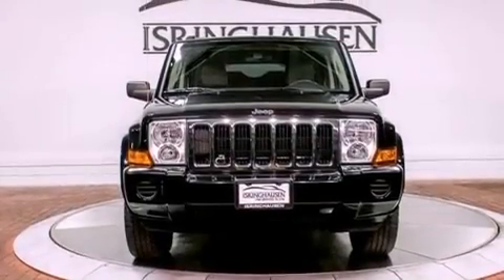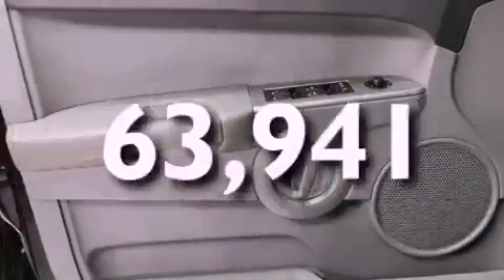Also included are an anti-lock braking system, a power driver's seat, and this vehicle has less than 64,000 miles.